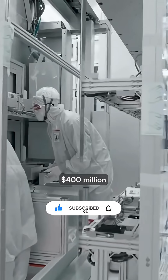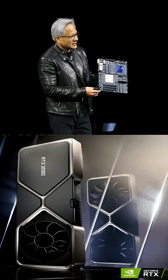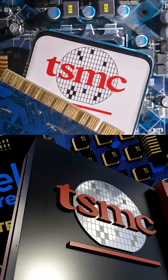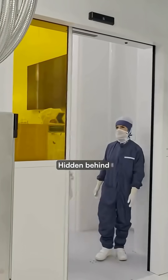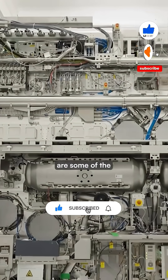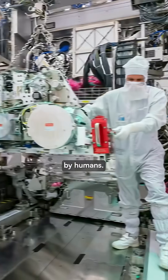Without ASML's $400 million lithography machines, companies like Nvidia, Apple, and TSMC couldn't manufacture the advanced chips powering today's AI boom. Hidden behind highly secured doors in the Netherlands, these machines are some of the most complex ever created by humans.